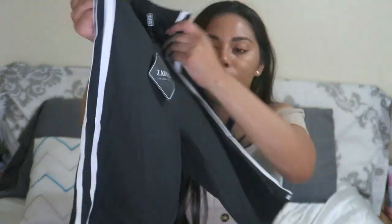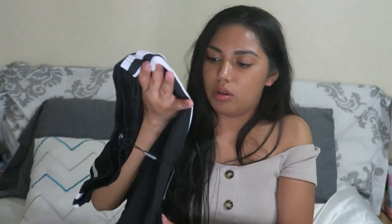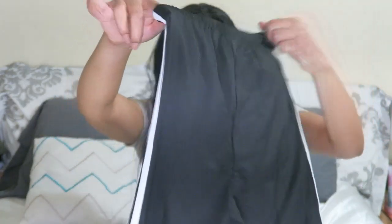Now let's look at these biker shorts. I might even try these on too. This one is a size six as well, and I love the look of it.